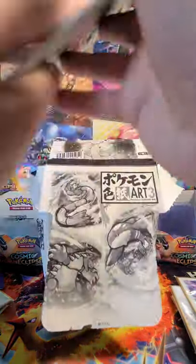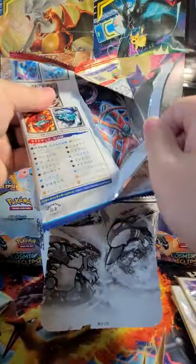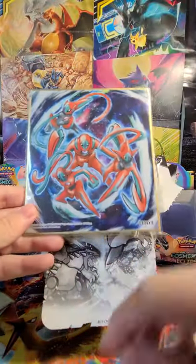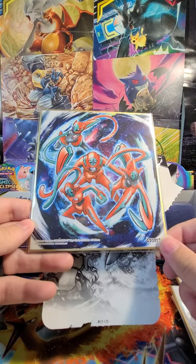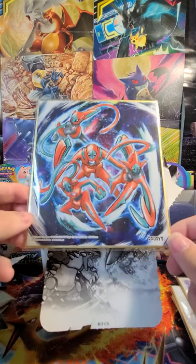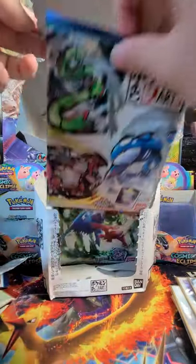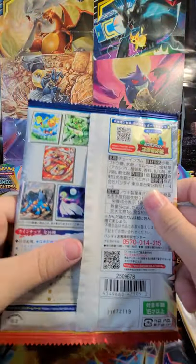I think the most expensive one you could purchase is probably the Rayquaza — I think I saw it for like $17 on eBay when I was doing a little bit of research. Here's a Deoxys with all four forms on it. This has got to be a blue star, I guess — number 13. Very nice. Two more packs left. Can we get that Rayquaza or Groudon? That'd be awesome. Maybe that Blaziken to round up the three starters — that's also a very cool one.